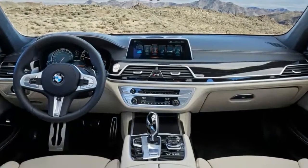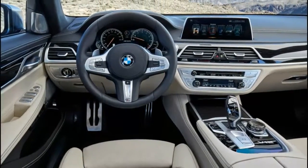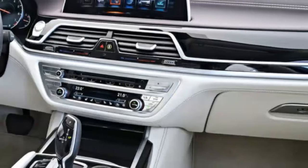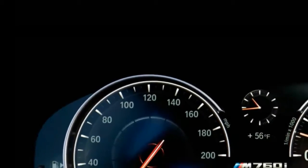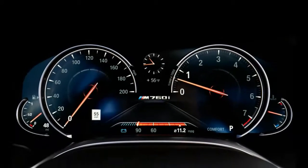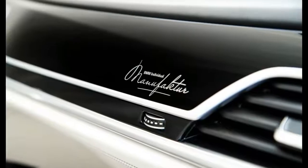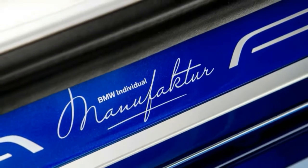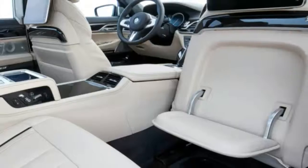Where the M760i xDrive stretches out beyond the regular 6-cylinder, V8, and hybridized 7s is in the engine bay, where the M Performance twin-power turbo 12-cylinder engine resides. This is essentially a 601hp version of the same twin-turbocharged 6.6-liter V12 that BMW ships to England for installation in Rolls-Royce Dawns and Ghosts and Wraiths. What results is as if BMW plucked a wind-up toy from the engine bay and dense-packed in a power plant with the gravitational pull of a neutron star.